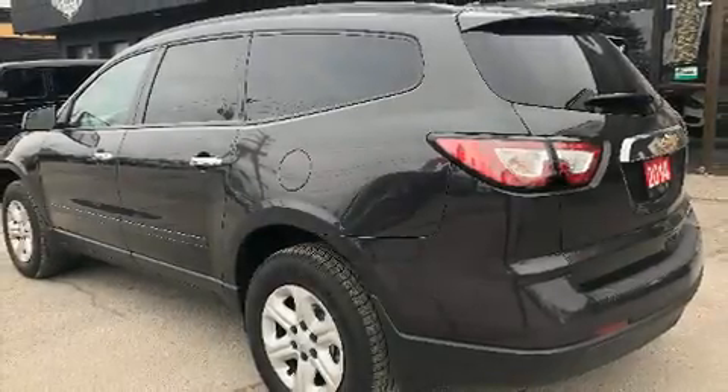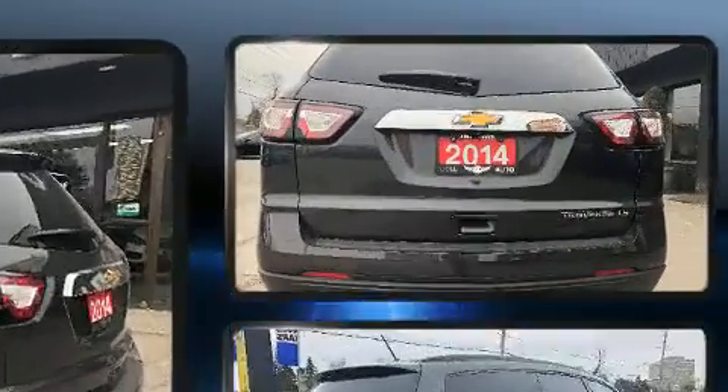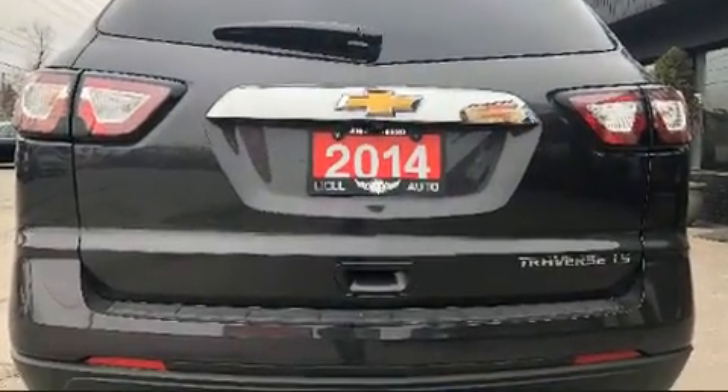Load your family into the 2014 Chevrolet Traverse. It features a front-wheel drive platform, an automatic transmission, and a refined six-cylinder engine.